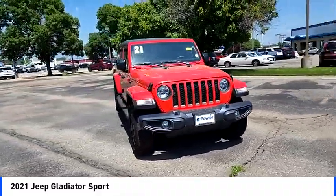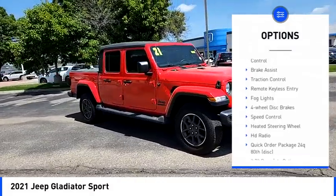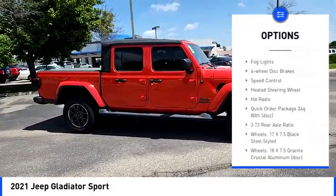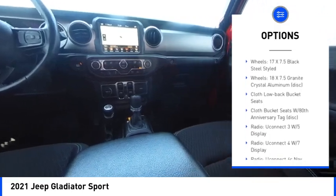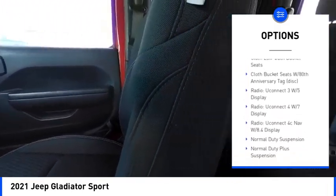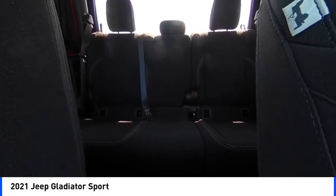Here are some of this vehicle's great options: electronic stability control, brake assist, traction control, remote keyless entry, fog lights, four-wheel disc brakes, speed control, heated steering wheel, HD radio.